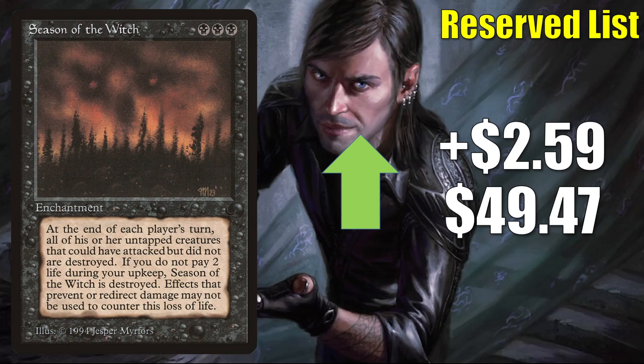Season of the Witch is up $2.59 this week to $49.47. Another reserve list card from The Dark that can see a tad bit of Commander play. This does tend to jump a little every year around Halloween though.